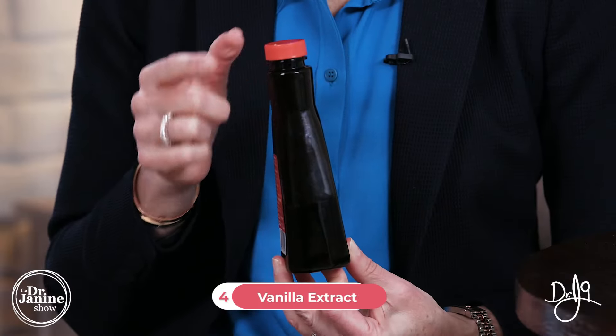Tip number four is to use vanilla extract — yes, the vanilla that you bake with. Ideally it is natural, not artificial vanilla extract. This is known to be really helpful especially at the first sign and tingling sensation of a cold sore. You can use a Q-tip dipped in the vanilla extract and apply it externally to the cold sore.